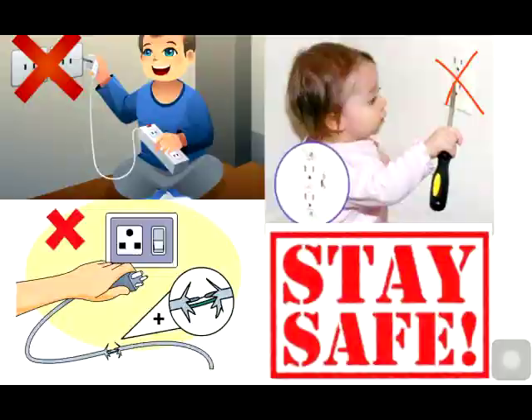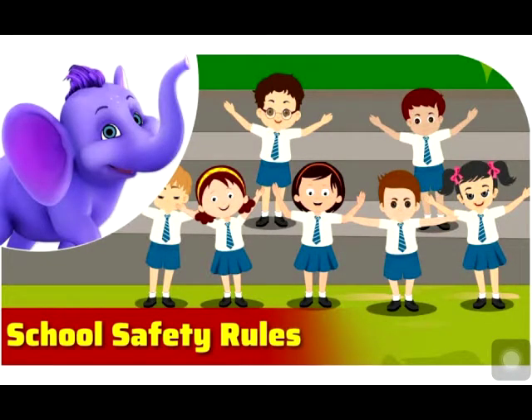The safety rules we should follow at school: Do not slide down the stairs. Never run on the stairs — always walk up and down. Do not push anyone while climbing up or down the stairs. Do not carry any sharp objects to school. Do not push others while boarding the school bus; wait for your turn.